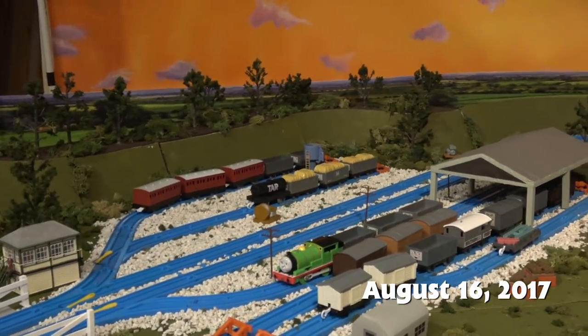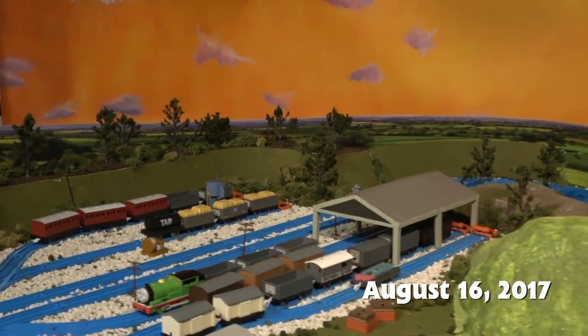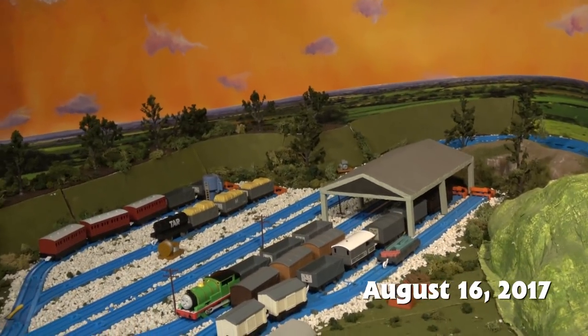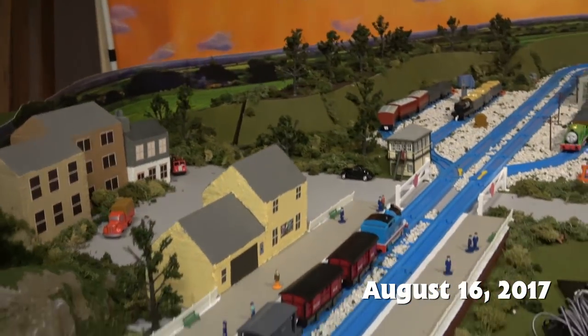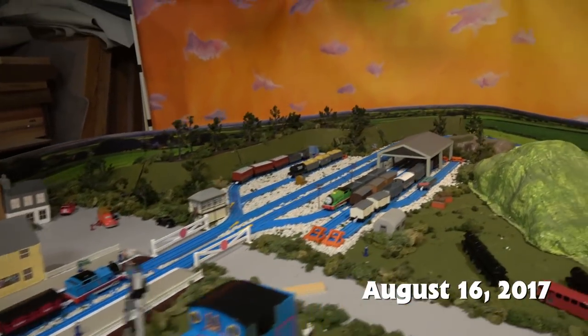Season 3 is my favorite style of the station. It appears later in like Season 6 or something, but I don't think it has the yard. So the yard was one of my favorite additions, and I filmed it with that. It's got the station, the crossing, and the yard.